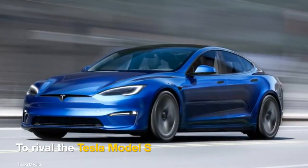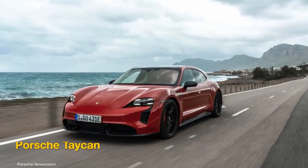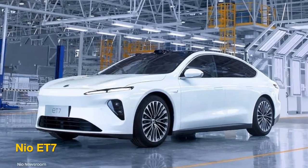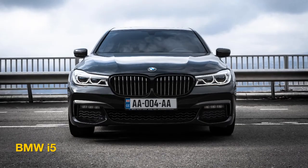The electric GT will compete with the Tesla Model S, Porsche Taycan, Audi e-tron GT, Nio ET7, and the BMW i5.